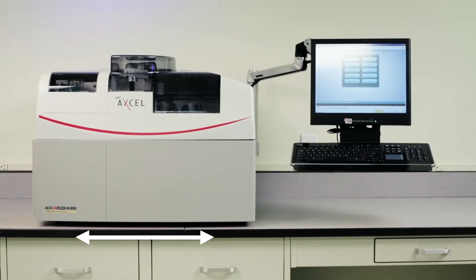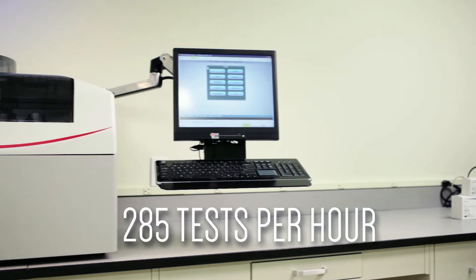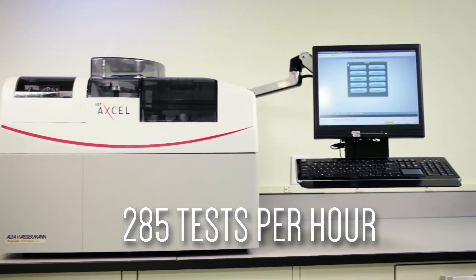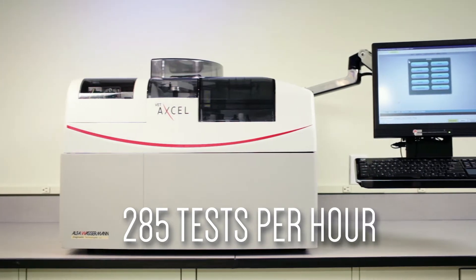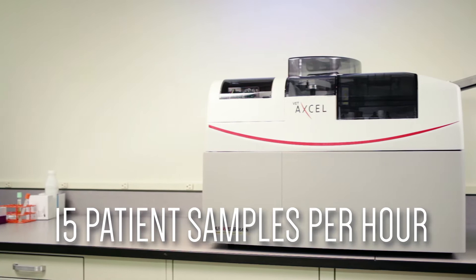With a footprint of 28 inches wide, the VetExcel Chemistry Analyzer is ideal for veterinary offices. With a combined throughput of 285 tests per hour, the VetExcel processes up to 15 patient samples per hour.